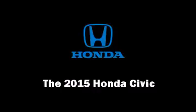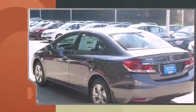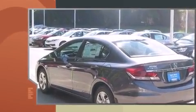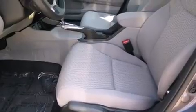The 2015 Honda Civic: this four-door, five-passenger sedan provides a satisfying ride for all passengers. It features an automatic transmission, front-wheel drive, and a 1.8-liter four-cylinder engine.